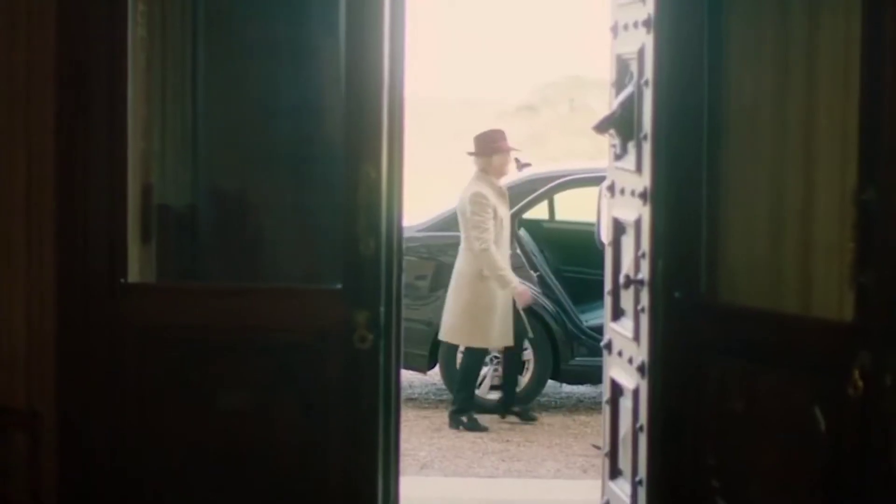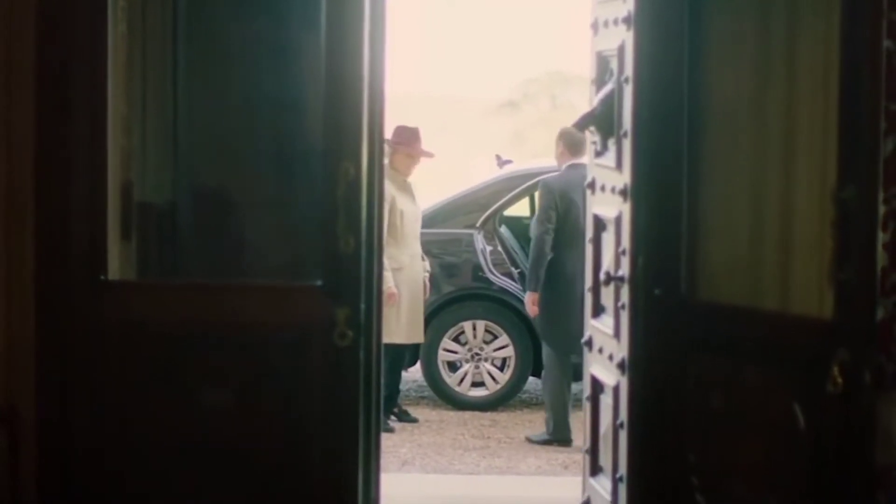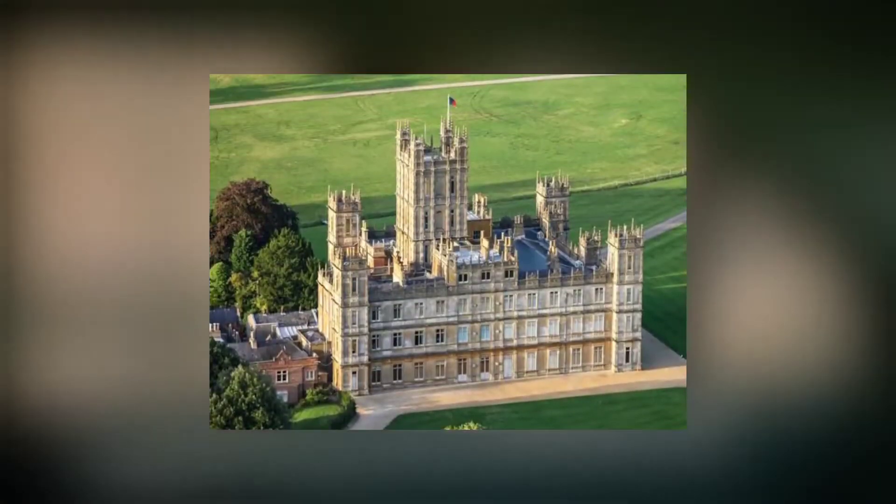However, there are plenty of locations inside the manor. It has 300 rooms, and eagle-eyed viewers may become familiar with its velvet ceilings and massive atrium.